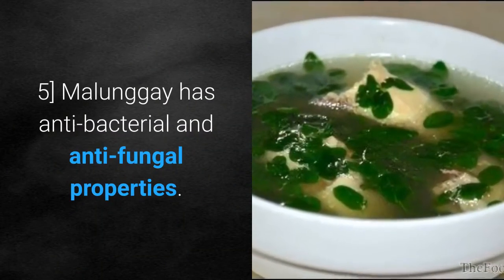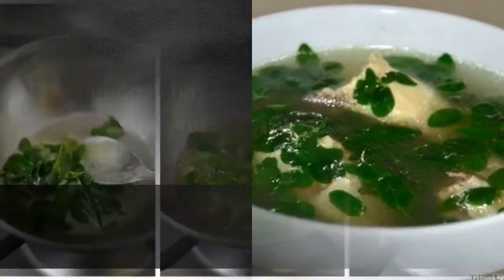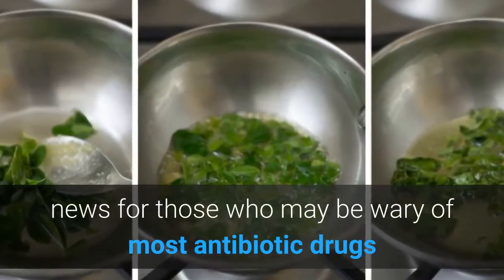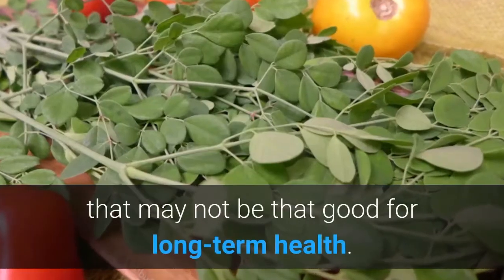Molungay has antibacterial and antifungal properties. It has a compound called pterygospermin. This is good news for those who may be wary of most antibiotic drugs that may not be that good for long-term health.